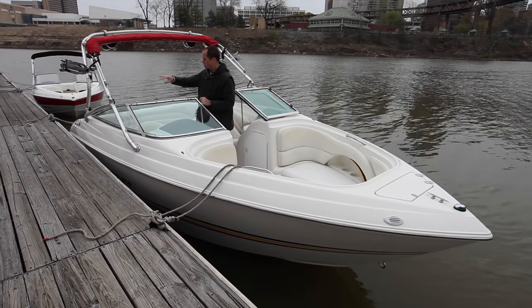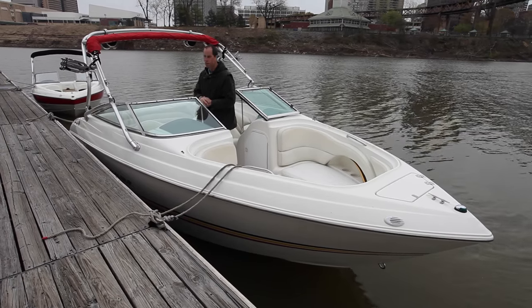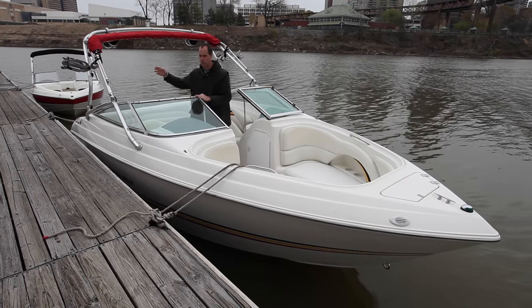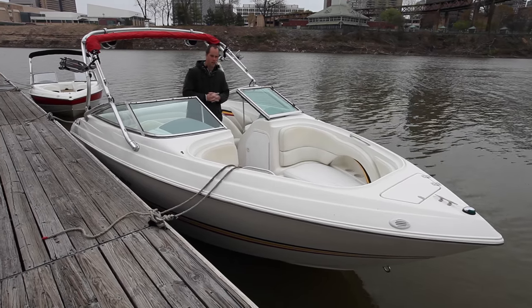You can see it's got a custom tower here by New Dimension, so it's made to fit this boat. Tower speakers, bimini top, wakeboard racks, and a ski rack on this side.